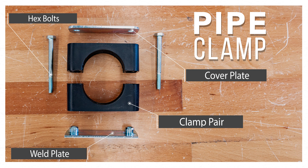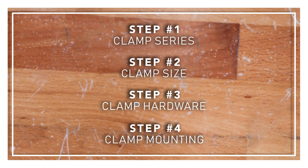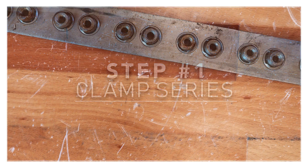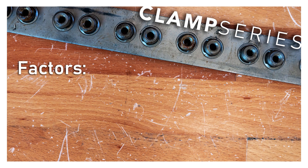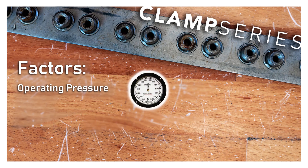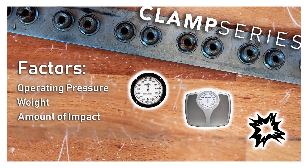To choose a pipe clamp, there are four things you need to keep in mind: series, size, hardware, and mounting configuration. To determine the series of clamp to be used, the most important factors are the operating pressures of the line to be secured, the weight being supported, and the amount of impact the clamp may have with equipment or materials such as stones and metal. This kind of impact might occur when a clamp is mounted externally to a piece of equipment or machinery that may be periodically exposed to impact risks.